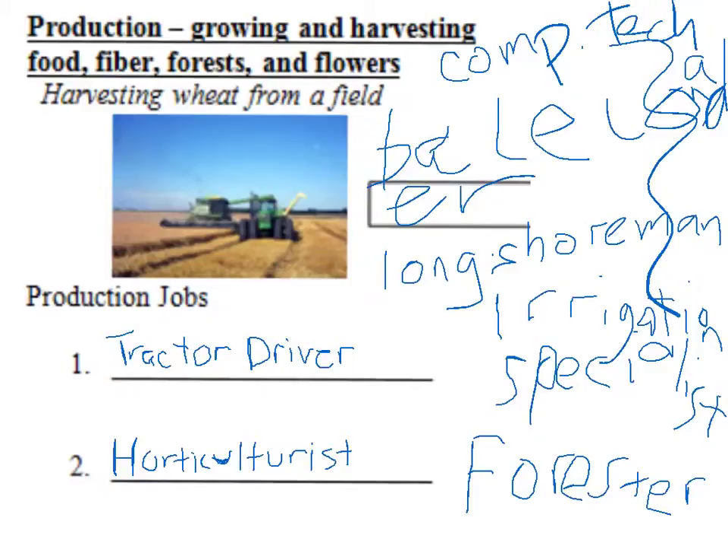In production jobs we had tractor driver, horticulturist, forester, irrigation specialist, a longshoreman — which is one of those fishermen who spends weeks off at sea — a bale loader, and a computer technician.